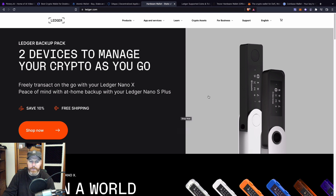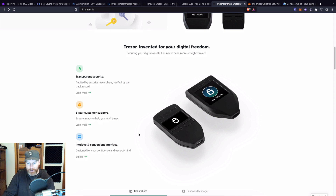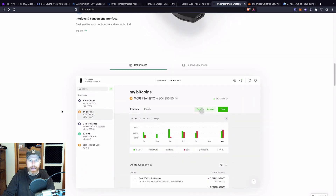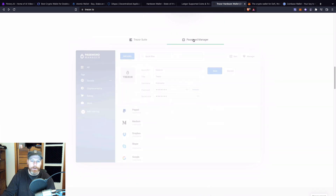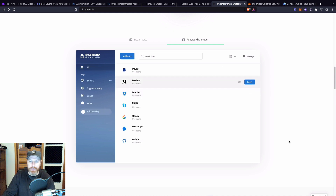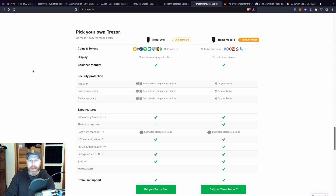Ledger devices use proprietary software, which is not open source. However, their main competitor Trezor does have open source software, which means some developers trust Trezor slightly more since all the code is available in the public domain. The Trezor comes with its own companion app and also features a password manager — you can store passwords for services like PayPal, Dropbox, Zoom, and Skype. There are two Trezor models: the Trezor One at around 69 euros (approximately 100 Australian dollars) and a premium model with a full color touchscreen at around 250 euros (approximately 360 Australian dollars).